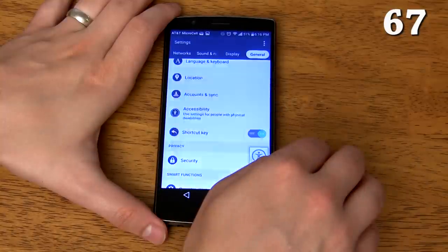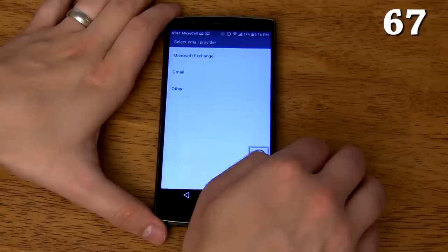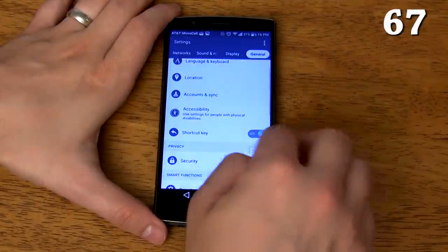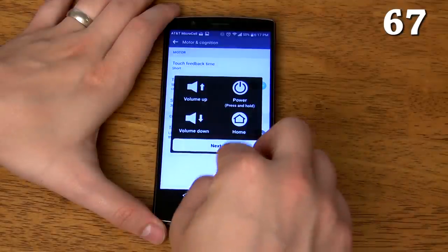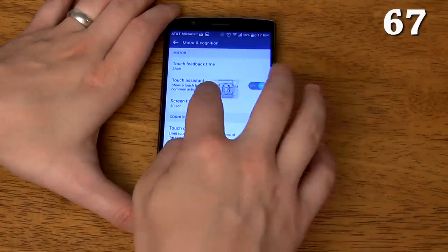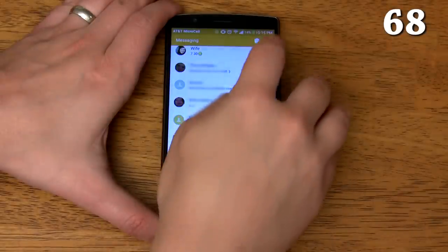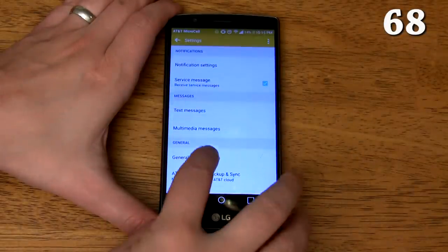Drawing an E takes you to your email. In case you're wondering, these letter shortcuts are not customizable. When you're done using Touch Assistant just tap anywhere outside of it to minimize it. You can drag it around the screen as needed. Touch Assistant is particularly useful for people who almost always use their phone with just one hand. You can automatically save your messages to a microSD card so you can easily transfer them from one LG device to another.